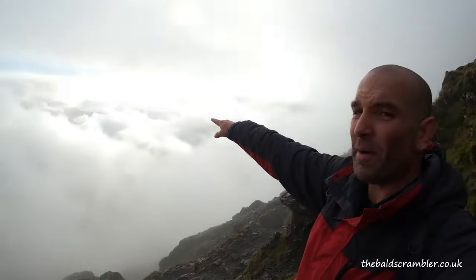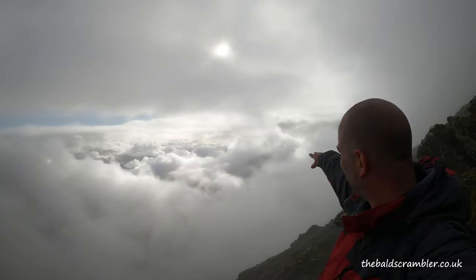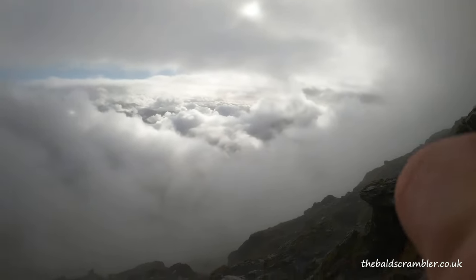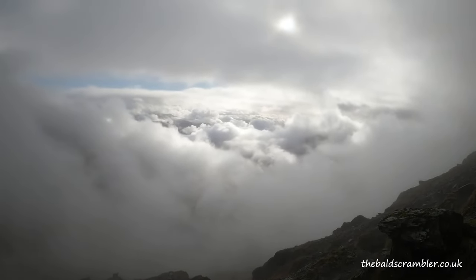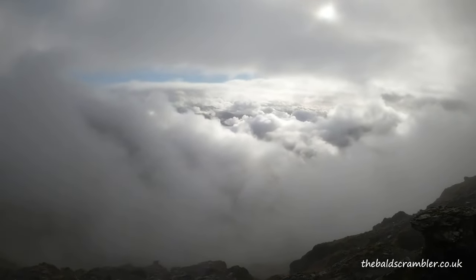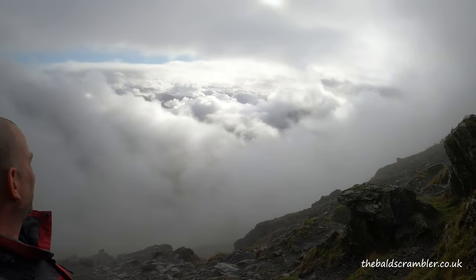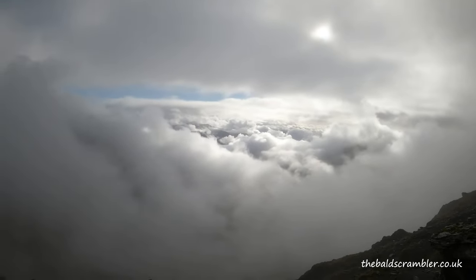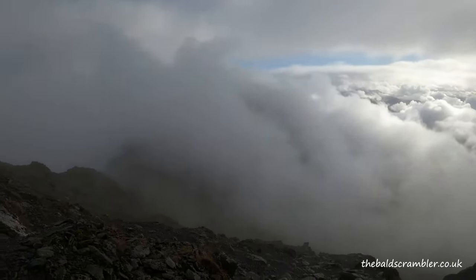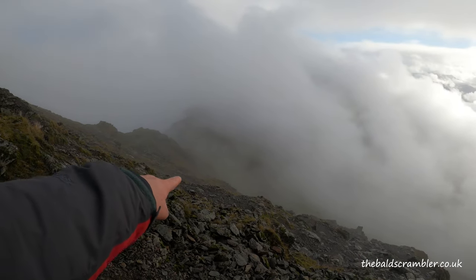This is actually starting to clear — you can see I'm above the clouds now. Before, that was above me. So now I'm just about above the cloud base. And yes, that is an absolutely gorgeous view. You can probably just about make out the path down there — that's the Watkins Path.